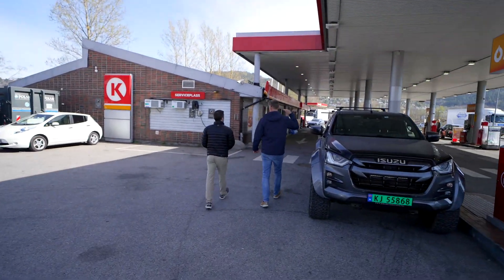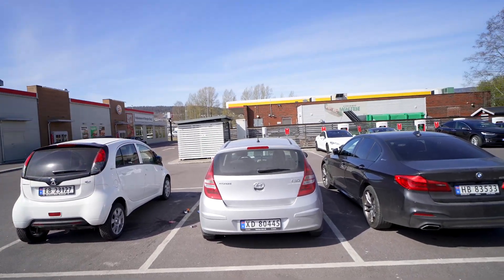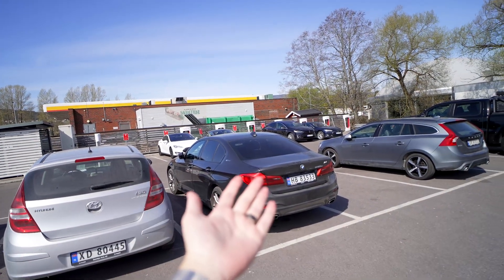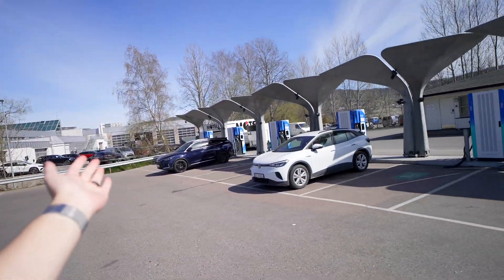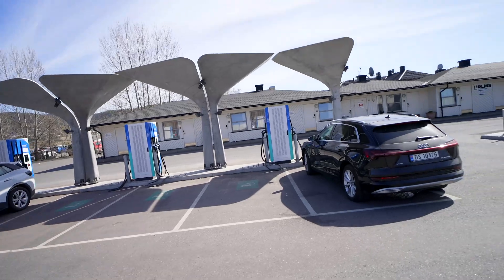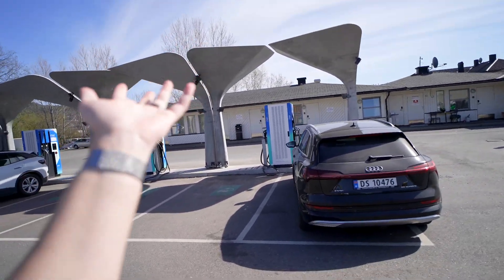Here we are at Burger King — there's a Shell here as well. This is a Tesla Supercharger Version 2, the Lier South station I believe. Here we have a Mer with a bunch of Delta DC fast chargers — kind of a cool little canopy but not really the most functional.